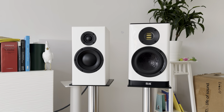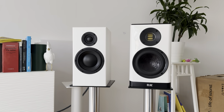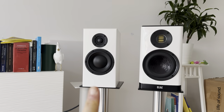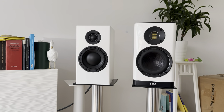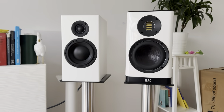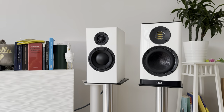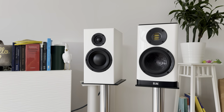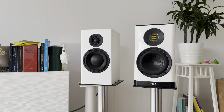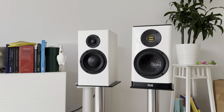In this video I will talk about the differences between the Totem Acoustic Sky on the left and the ELAC Vela 403 with the JET5 tweeter — the beautiful sounding JET5 tweeter on the right. The new JET6 or the new Vela is a bit more analytical.